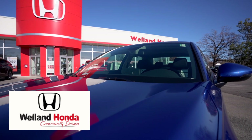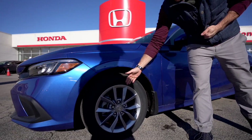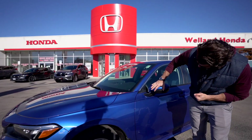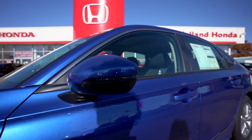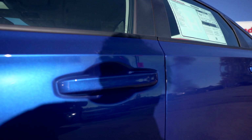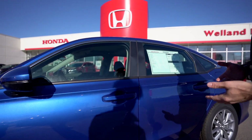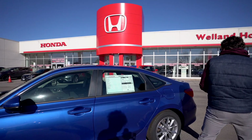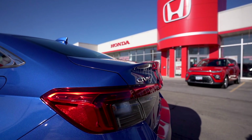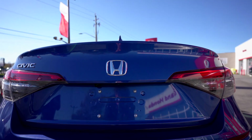Looking at the side profile, the EX package comes with 16-inch aluminum alloy rims. You have turn signals right on the mirrors, body-colored mirror caps, and handles. There's also keyless entry to enter and exit the vehicle. Coming around to the back, nothing too exciting, but you can go up to the Si models if you want a spoiler.